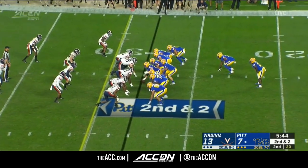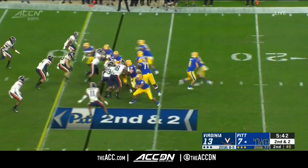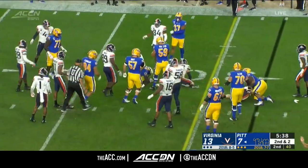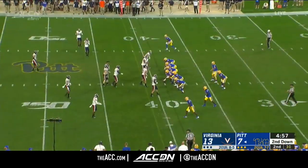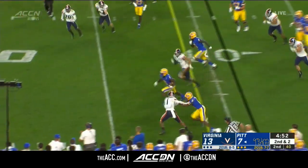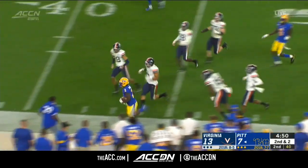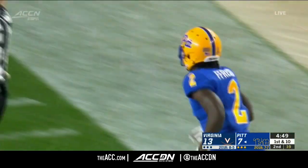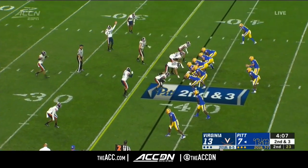Under Armour All-American behind his fullback Rashad Wheeler and he picks up the first down. Pickett dumps it off for French — into Cavalier territory, pushed out by Devontae Cross. A rushing touchdown and a kick return for a touchdown.